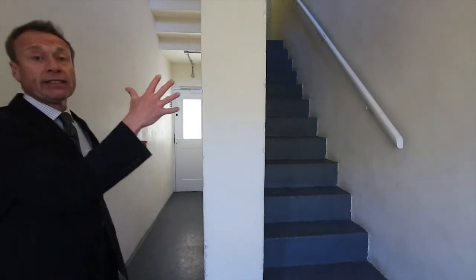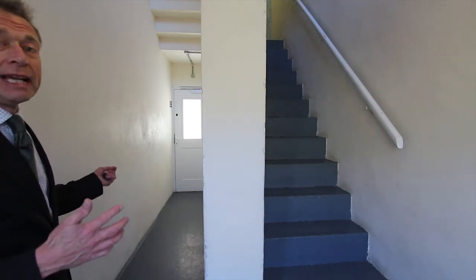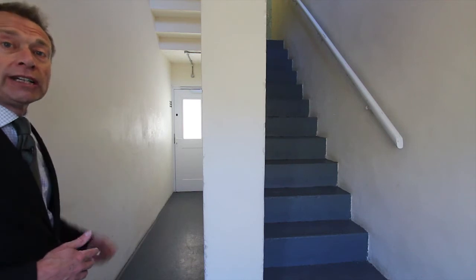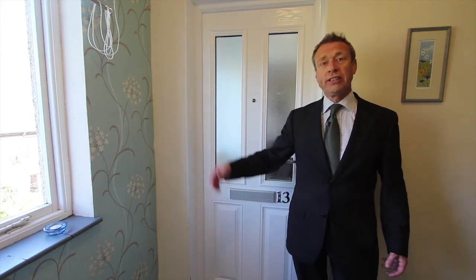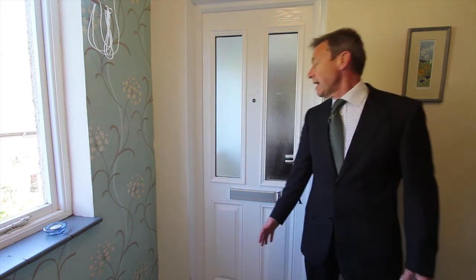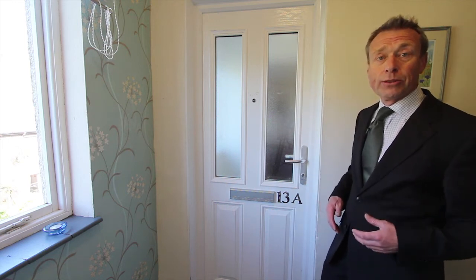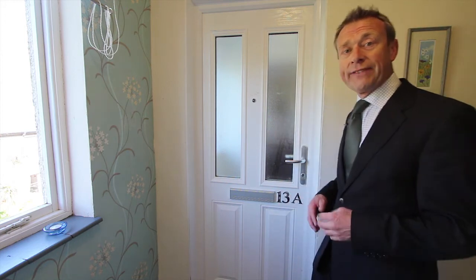There's a staircase here and it's only shared with one other maisonette. It's all clean and tidy — a bit echoey, but both owners look after this shared area. I've come up the two flights of stairs to the second floor landing. You can see it's nicely decorated with flowers and a feature wall, and this whole flat has got UPVC double glazed windows and doors. It's just like a little house inside.